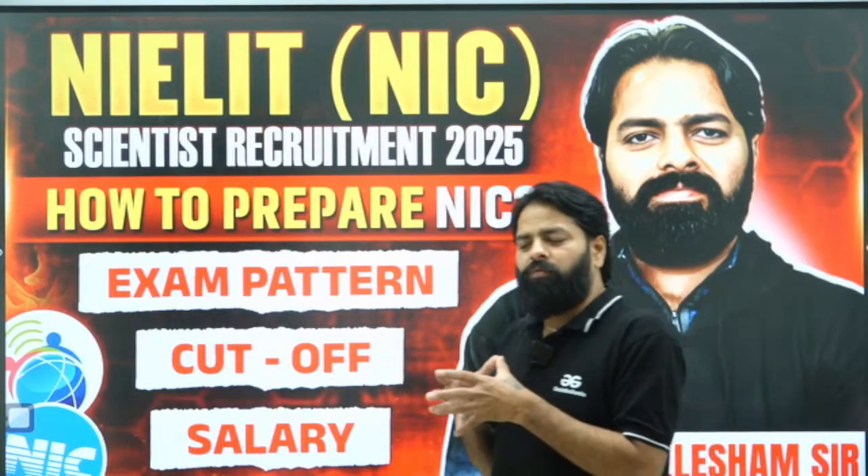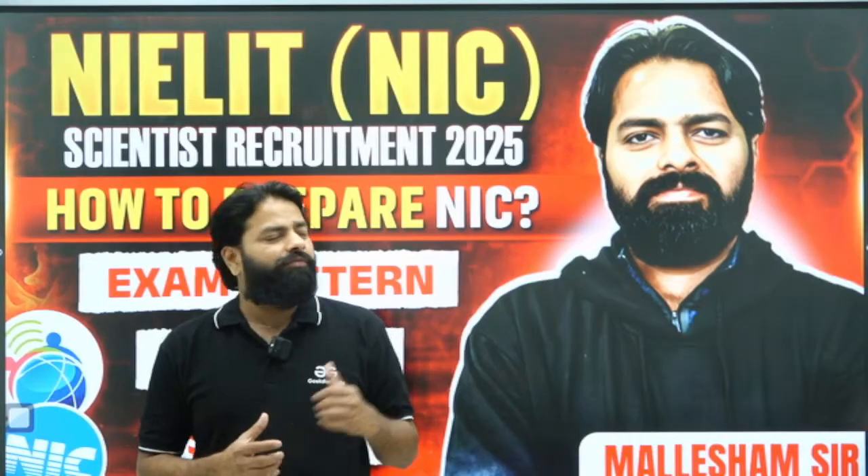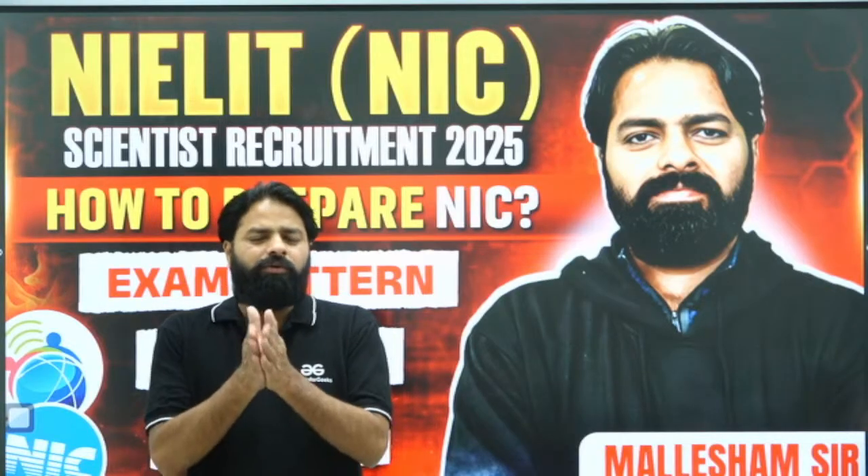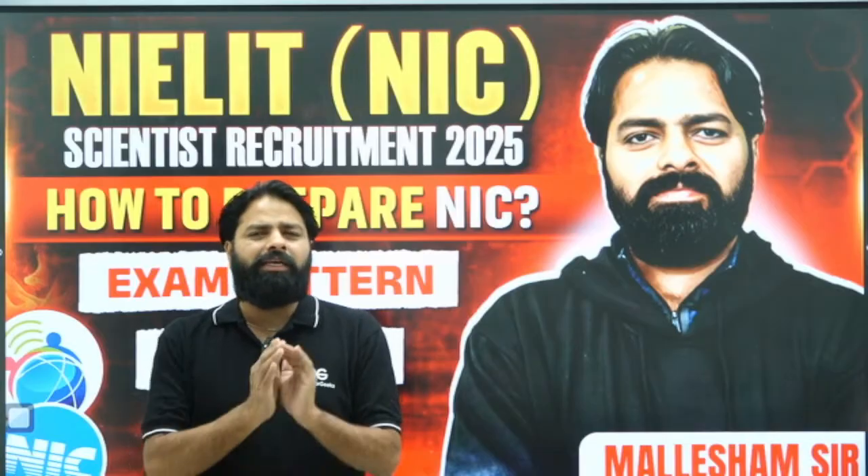So anybody who is interested in a job after B.Tech, you can give this exam a try. The only difference is you need to prepare for many subjects, but not in-depth. That is why you can complete this syllabus as quickly as possible.